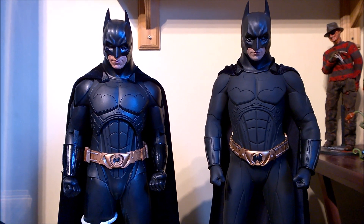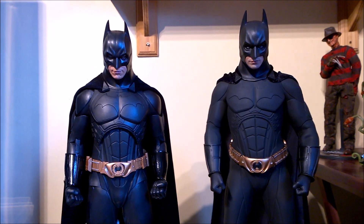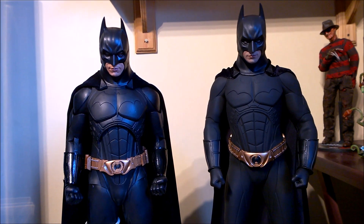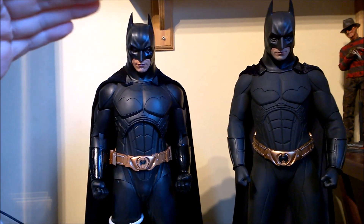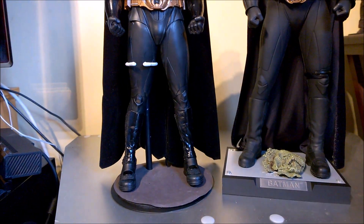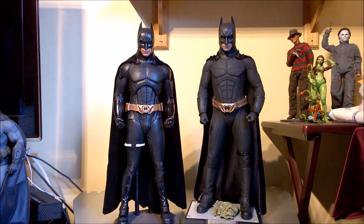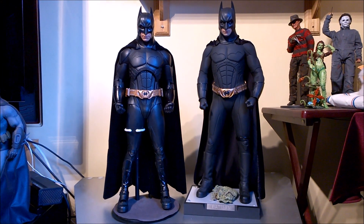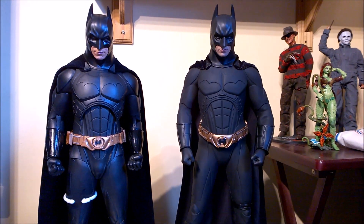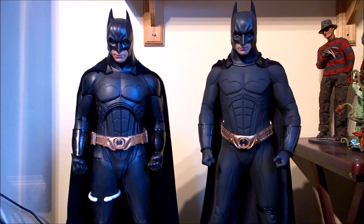Next up, proportions. Kind of debatable, to be honest — you could talk about that all day — but I'm going to give that again to NECA. There's just something about the proportions on this; everything looks perfect. It just looks right. Not that the Enterbay doesn't, but I would honestly give it to NECA for proportions.